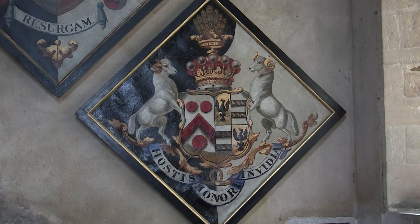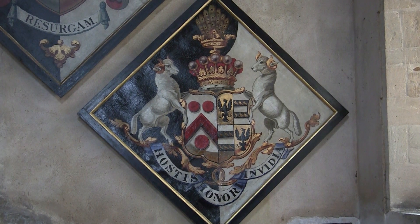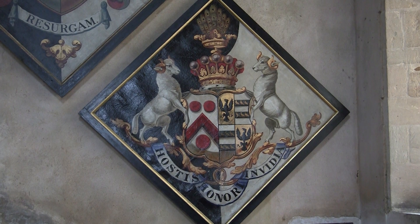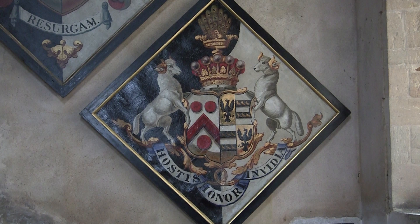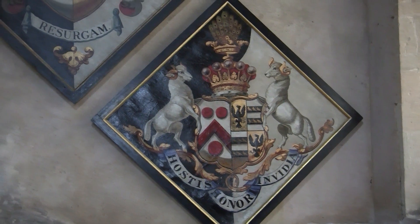Here we have two large 19th century oil paintings often known as hatchments. They are a coat of arms on a lozenge-shaped frame. They were hung for some months in front of the house of the deceased person and then brought into the church and hung on the wall. The word 'resurgent' often occurs, meaning 'I will rise again.'